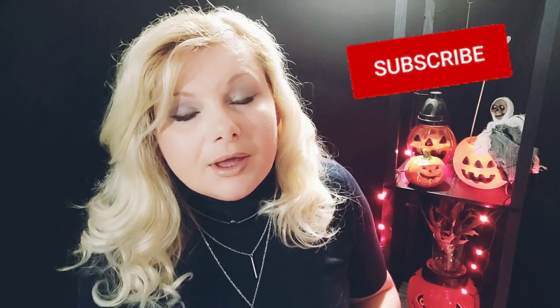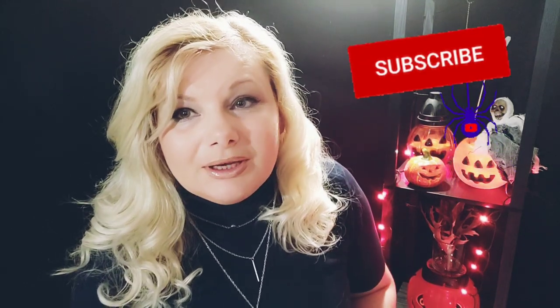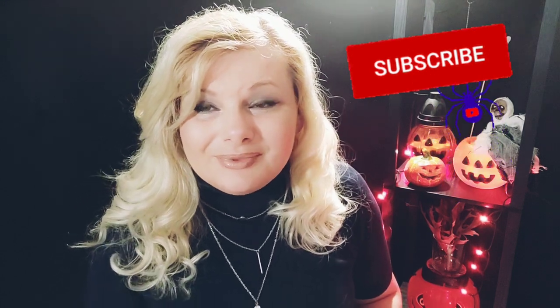Hello. Welcome to our home decor shop. My name is Kristina. How can I help you? We have just received some new Halloween decor items.